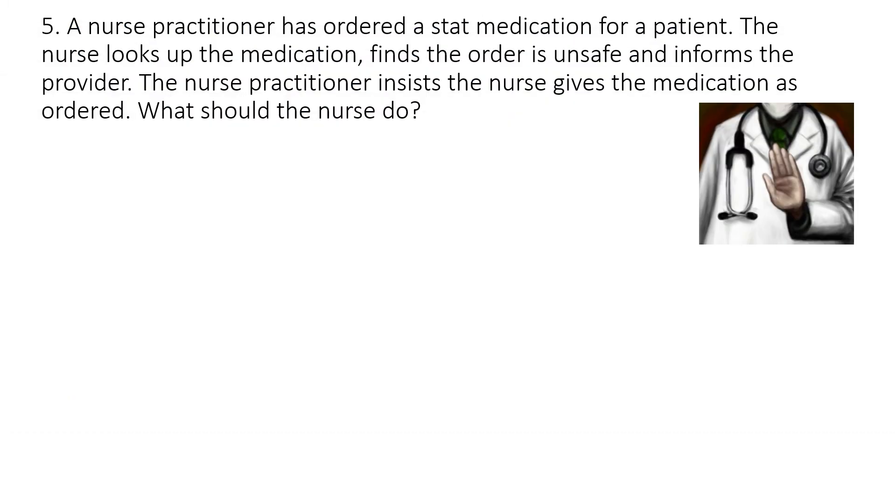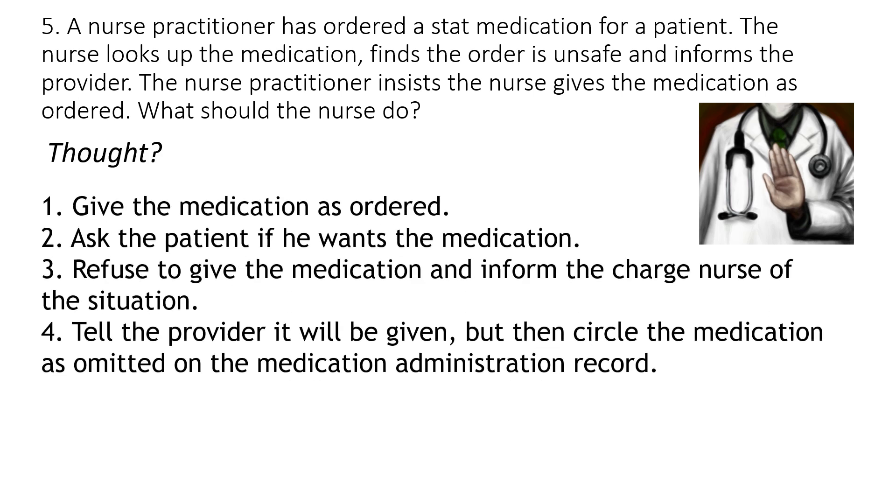Question number five: A nurse practitioner has ordered a stat medication for a patient. The nurse looks up the medication, finds the order is unsafe, and informs the provider. The nurse practitioner insists the nurse give the medication as ordered. What should the nurse do? Would you: one, give the medication as ordered; two, ask the patient if he wants the medication; three, refuse to give the medication and inform the charge nurse; or four, tell the provider it will be given but circle it as omitted on the MAR?